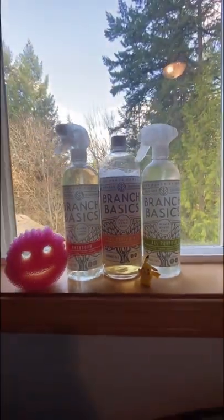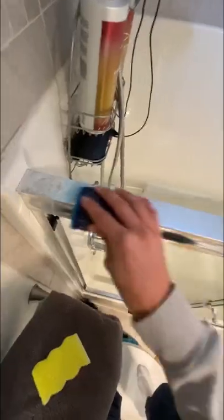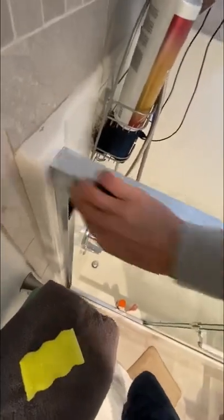I thought it would be a good idea to try out some new cleaning products and see if they can handle some caked-on soap scum. These guys are called Branch Basics, and I'm using their bathroom deep cleaner alongside some Scrub Daddies to get it nice and clean.